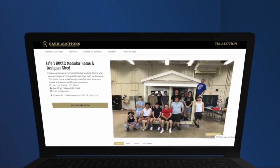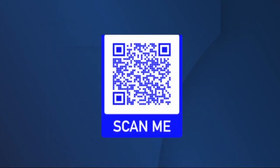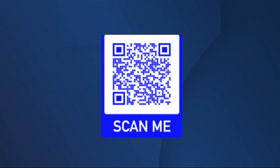The house is available via auction online until Sunday evening. You can check it out by scanning the QR code on your screen right now. Ryan Arbogast, 7 News, Cheektowaga.